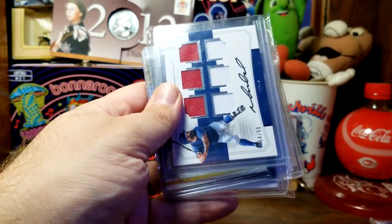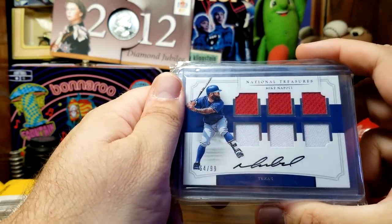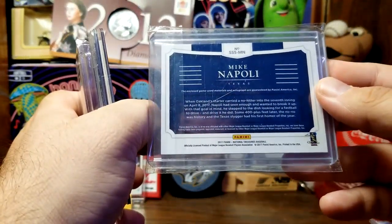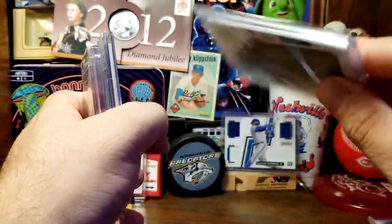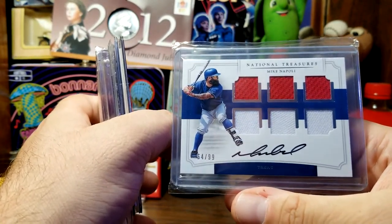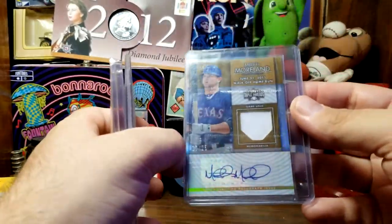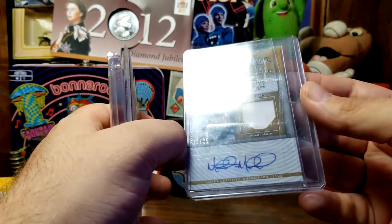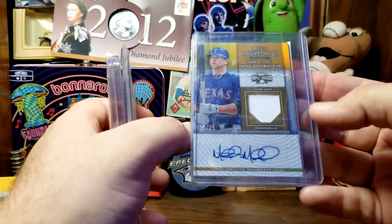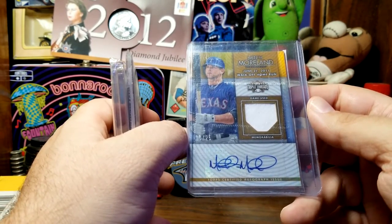From 2019 — now we're getting to the Rangers cards I'm interested in. We have a National Treasures Mike Napoli, numbered to 299, Panini 2017 National Treasures Baseball. We've got six pieces of the jersey — they're all really small and probably just came from two jerseys to begin with, but it is six different pieces. Next we have a Mitch Moreland sticker autograph with another piece of game-used memorabilia. This one is numbered to 25 — Topps Triple Threads — and mentions his June 21st, 2011 walk-off home run.